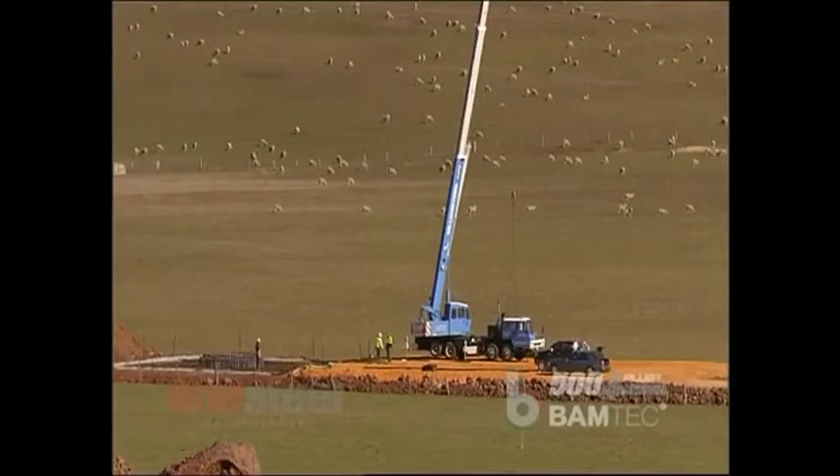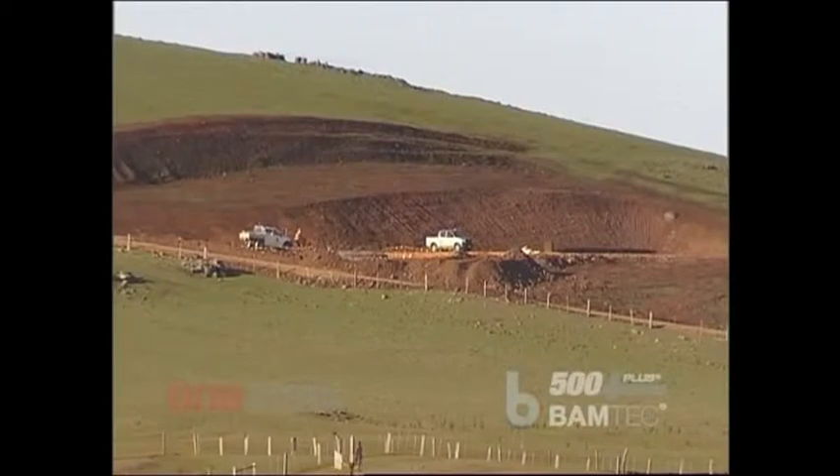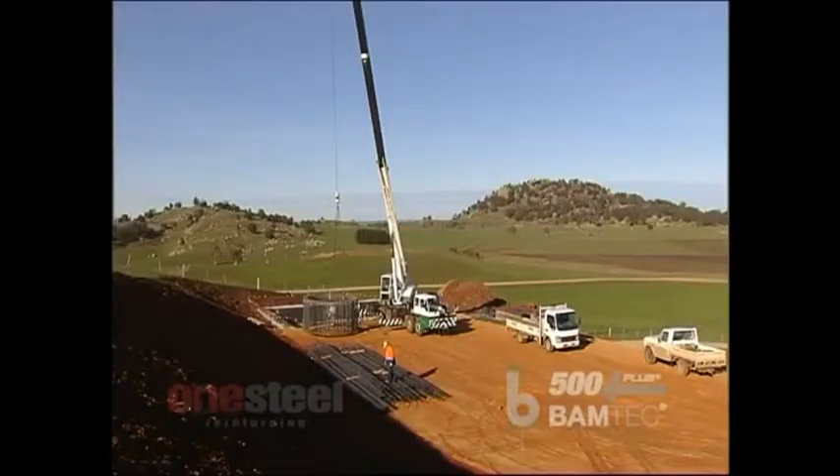The wind farm project in Victoria involves the construction of a wind farm on rural properties northwest of Ballarat. The site forms part of the Great Dividing Range and has been identified as having the best inland wind resource in Victoria.